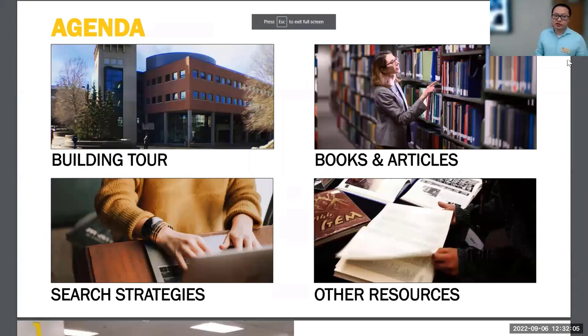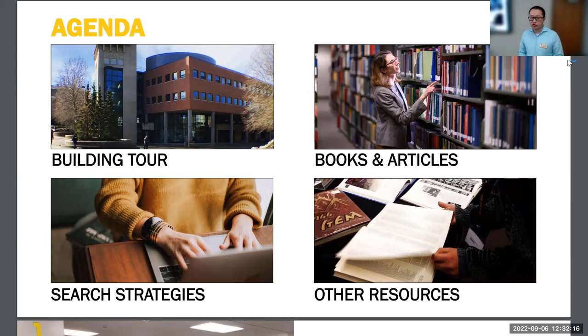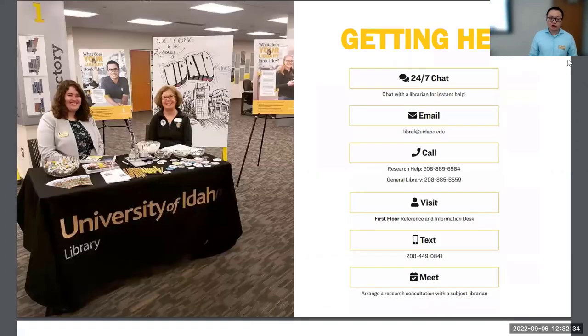Here's the agenda for today. First, I'm going to start with the building tour and talk about some of the essential library services here, assuming that you are one of the newer graduate students. Then I'll talk about books and articles and where to find them, some research strategies, and other resources that will be helpful for you as a graduate student. First, I want to start by talking about how to get help from the library.